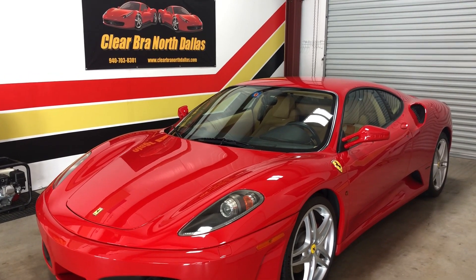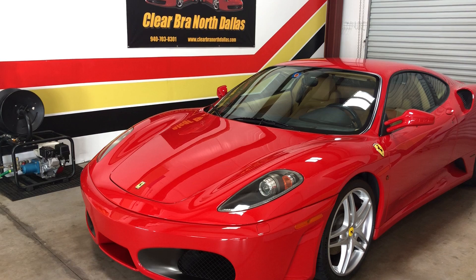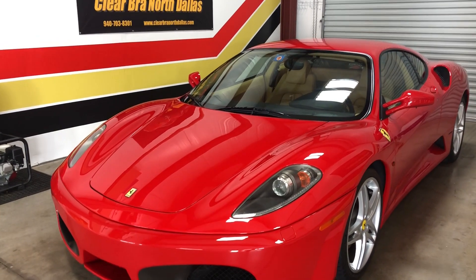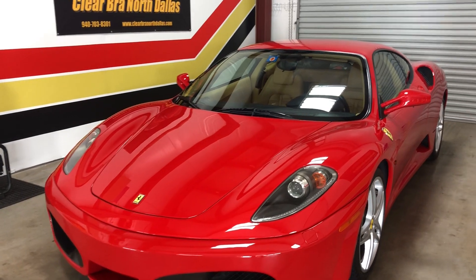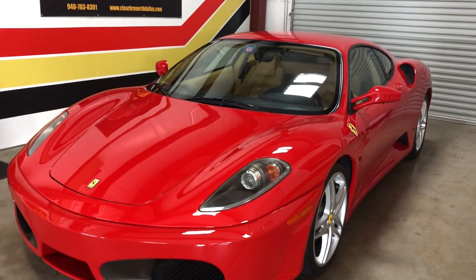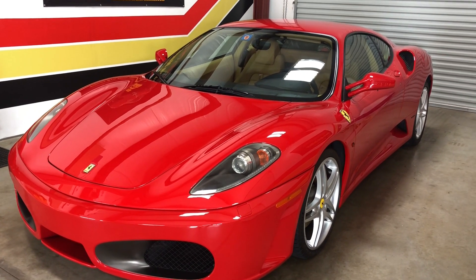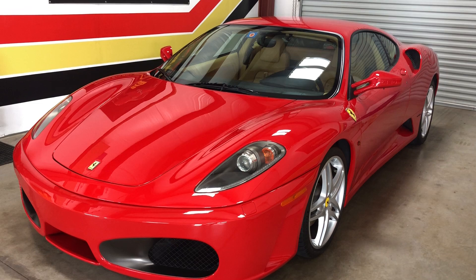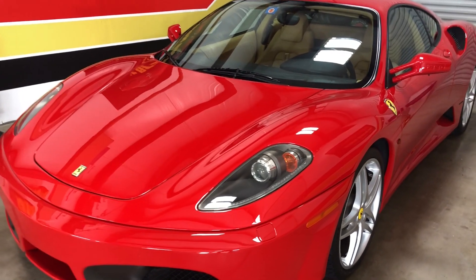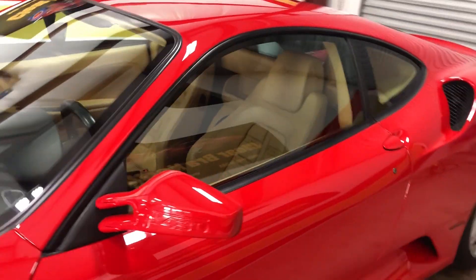2006 F430 with a full front wrap and a paint correction. Obviously a little bit older car but still in great shape. It received a heavy paint correction prior to any wrap, and the front was wrapped with Expel Ultimate Plus. The back end was ceramic coated with Fine Labs.